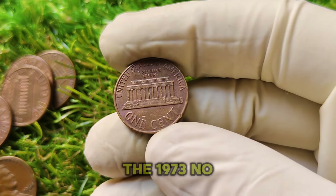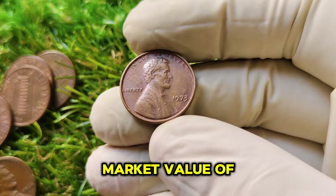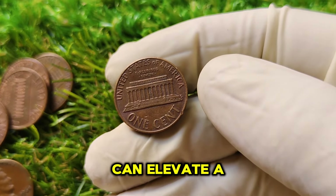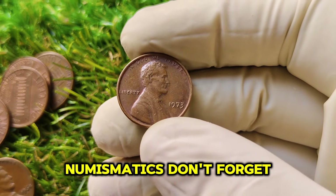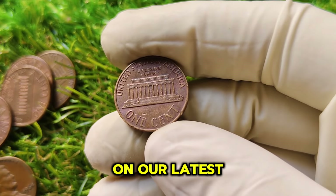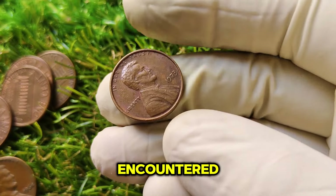In conclusion, the 1973 No Mint Mark Lincoln one-cent penny is more than just a coin — it's a piece of American history. With a current market value of $1,670.20, it serves as a perfect example of how rarity, condition, and collector interest can elevate a simple penny into a sought-after treasure. If you enjoyed this deep dive into the world of numismatics, don't forget to give us a thumbs up, subscribe for more videos, and hit that notification bell to stay updated on our latest content. Also, share your thoughts and experiences with the 1973 penny or any other unique coins you've encountered in the comments below.